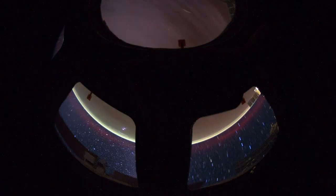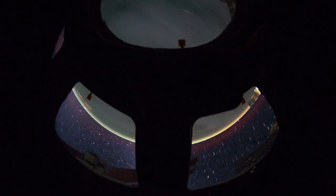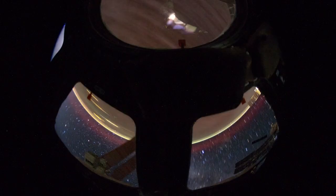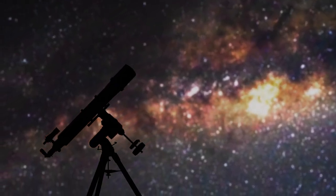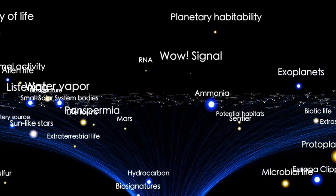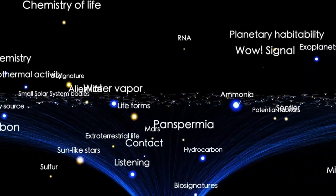On top of that, Proxima Centauri is known for its solar flares and intense radiation, which would constantly bombard Proxima b's atmosphere. So while Proxima b offers some tantalizing possibilities, it's far from an easy place for life to thrive.